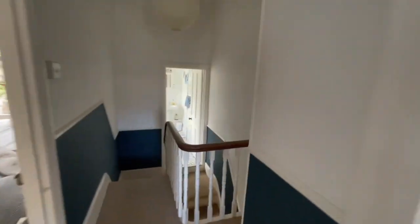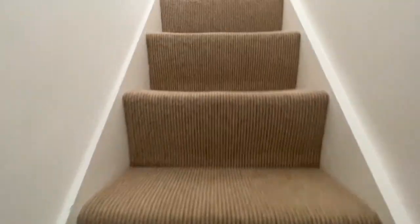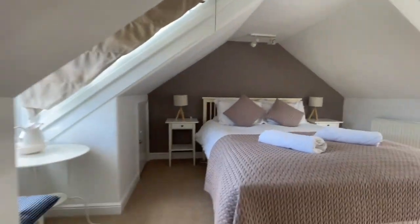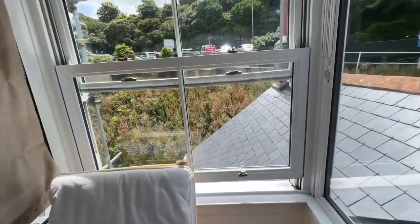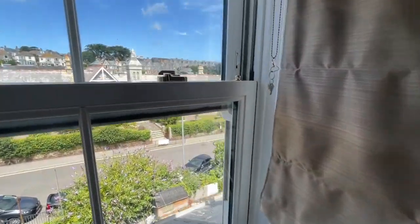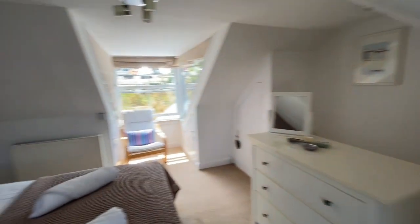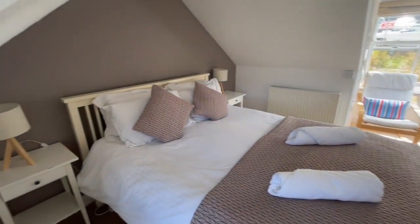And finally to the attic room. Up the stairs into the dormer. Again, a lovely-sized room. We've got two dormer windows — one to the rear and one to the front — and we've got a bit of a sea view as well. A good-sized room with plenty of storage under the eaves. There's a radiator up here too. It's nice and bright and light — a really good-sized room.